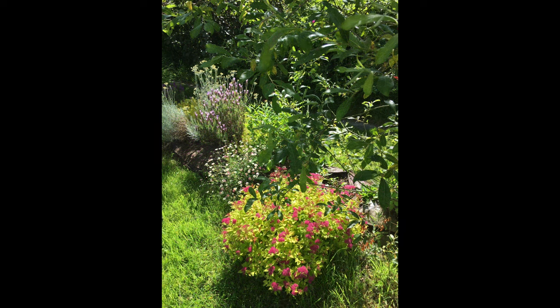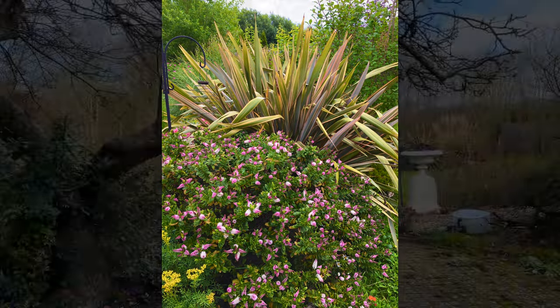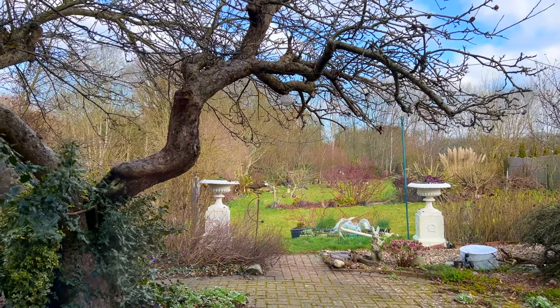Wow. So this is actually... It's agricultural land. So for us, it's more of a wildlife garden than a formal garden. Yes, and that's exactly what it is.